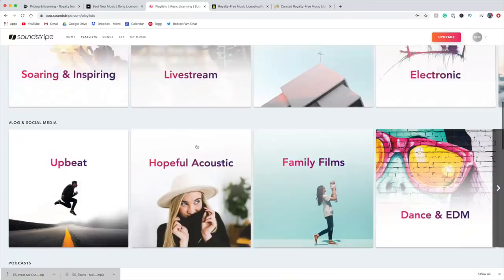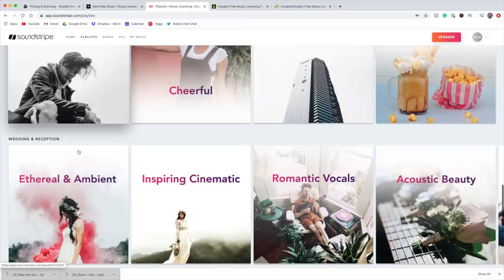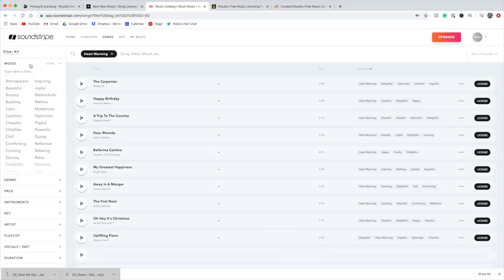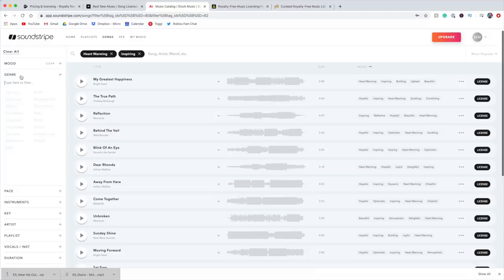I think I like Soundstripe's layout of their website the most — it seems so easy to use. The playlists are really easy to find and they have a really good variety of playlists. If you're looking for wedding films, church videos, vlogs, or cinematic videos, they have playlists for all of them. Their search system is very easy to use — you can filter by mood, genre, even instruments, and you're able to find the song you're looking for really, really fast. I think it's a great investment for YouTubers, as well as for other projects. If you're willing to pay that upfront $135 cost, I definitely recommend using Soundstripe.